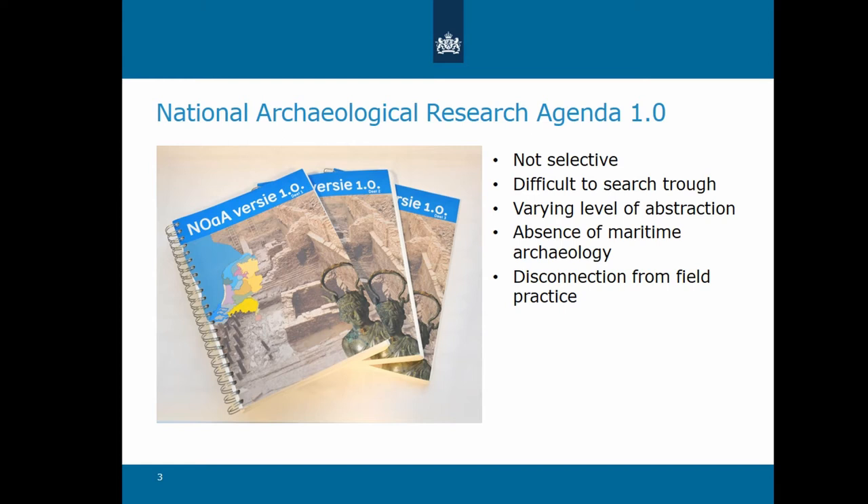The first version of the research agenda did however not fully achieve the intended goal, that is providing building blocks for answers to national research questions. That was because it was not selective, containing no fewer than 1,508 research questions. It was difficult to search through and distill the relevant questions. The level of abstraction also varied sharply — some questions were too complex or detailed, while others were fairly general. An important gap was the absence of maritime archaeology. But most important was the disconnection from practice, because there were no suggestions as to how the questions should be translated into fieldwork. This needed to change.